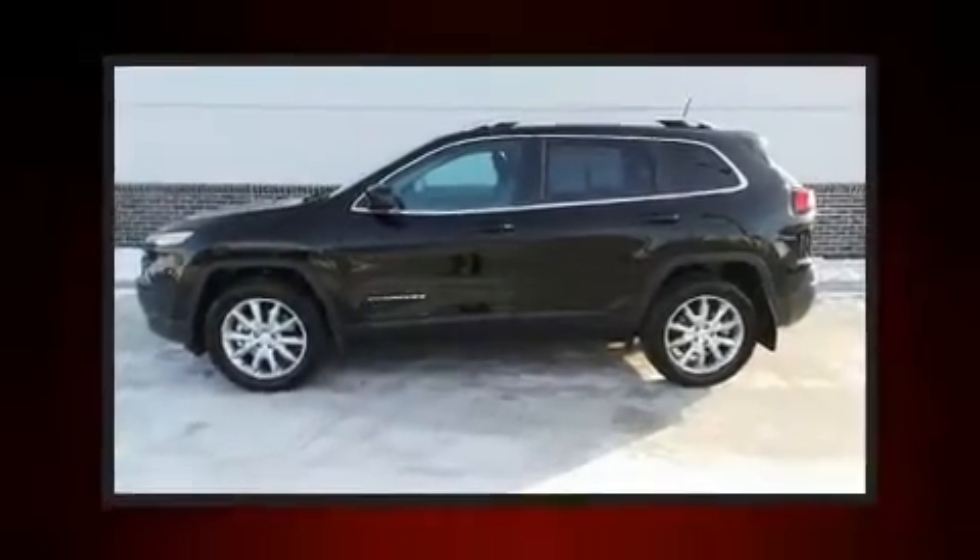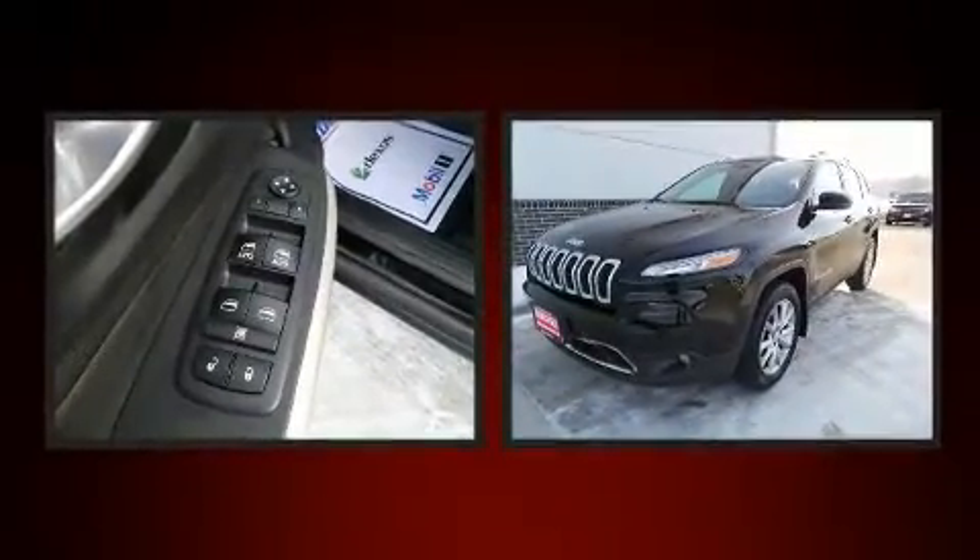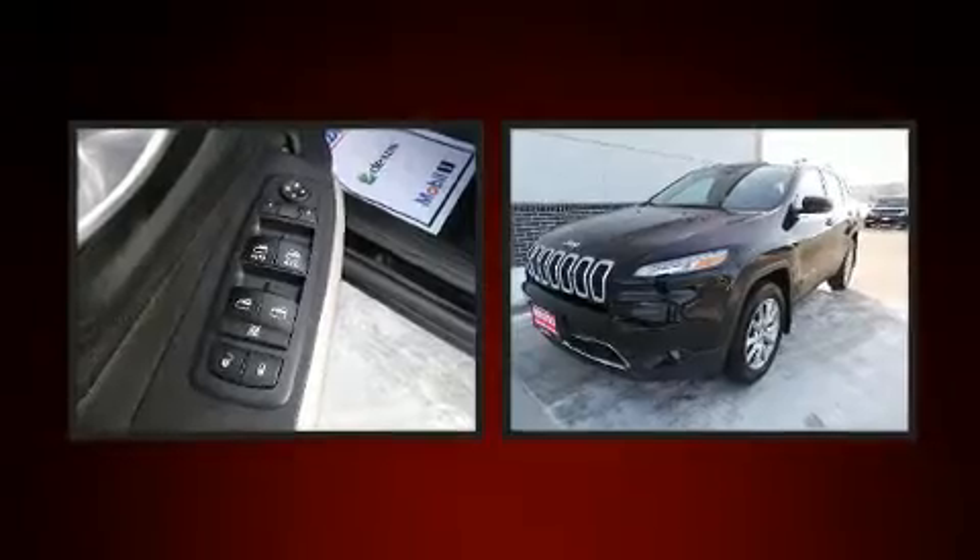You can expect a lot from the 2017 Jeep Cherokee. With just over 30,000 miles on the odometer, this four-door sport utility vehicle prioritizes comfort, safety and convenience.